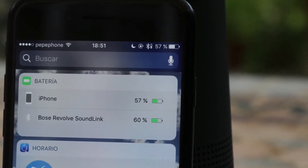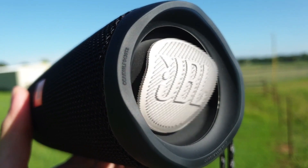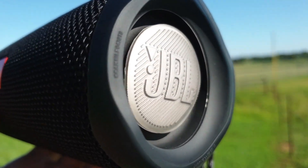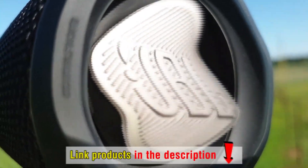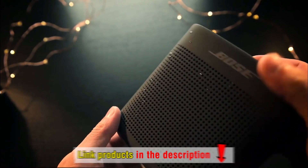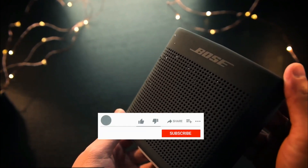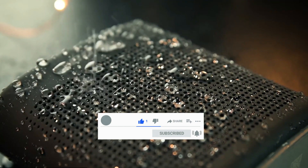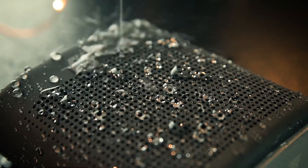Hopefully your Bluetooth speaker is on this list. If not, it's time to buy one. The prices of these Bluetooth speakers may vary from time to time. To know their exact prices, please visit the product link in the description. Don't forget to click like and subscribe to get the latest videos about these products. And now, we go to the top 5 best Bluetooth speakers.